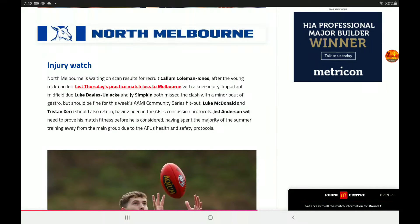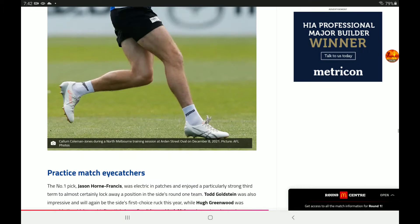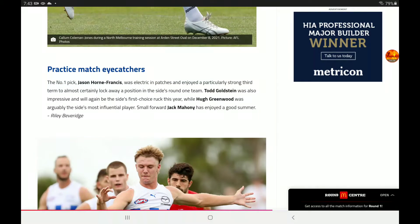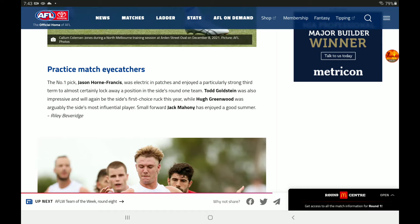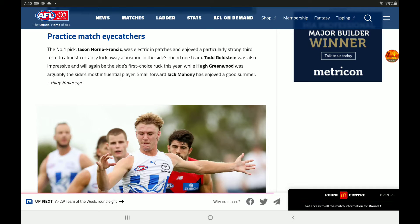For North Melbourne, injury watch: Callum Coleman-Jones — they're waiting for scans. Davies-Uniacke and Simpkin both missed the clash with Manawa due to a bit of gastro but should be fine this week. Luke McDonald and Tristan Xerri should also return in the Amy Community Series, and Anderson will need to prove his match fitness. Eye-catchers: It was Jy Simpkin who showed patches of being electric. Goldstein was also impressive. Hugh Greenwood was arguably the side's most influential player, and Mahony enjoyed a good summer.